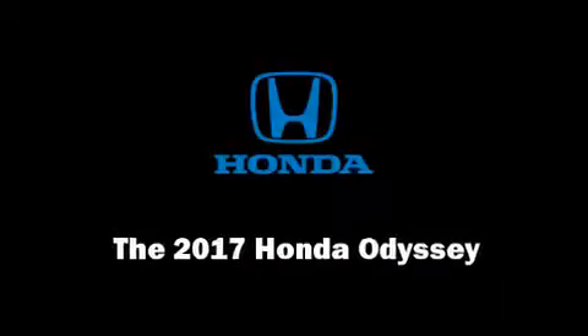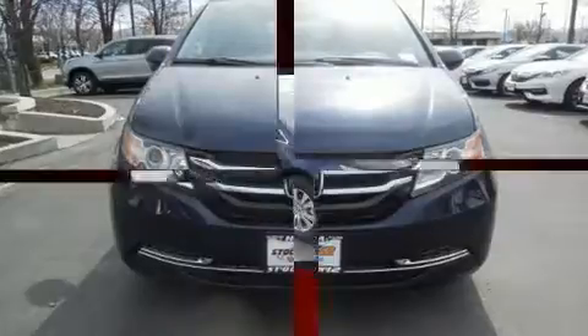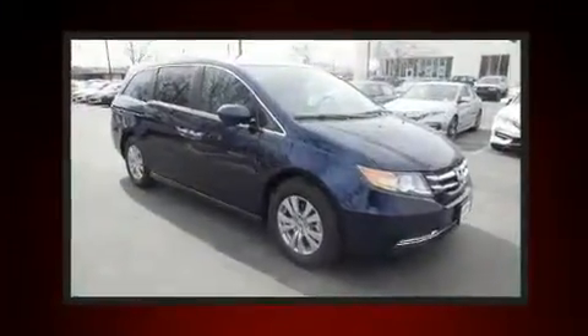Discerning drivers will appreciate the 2017 Honda Odyssey. It features an automatic transmission, front-wheel drive, and a 3.5-liter six-cylinder engine.